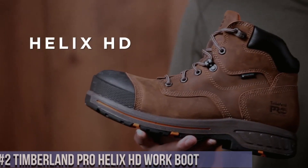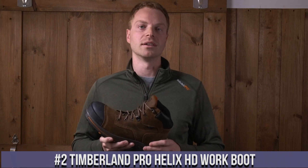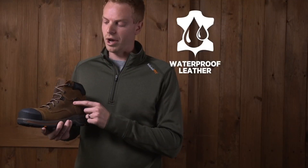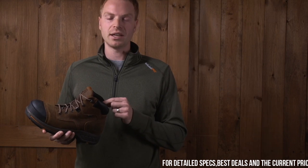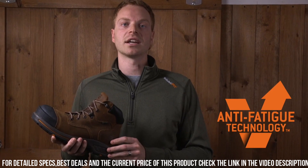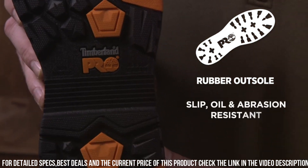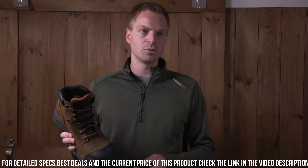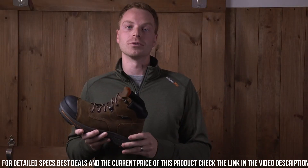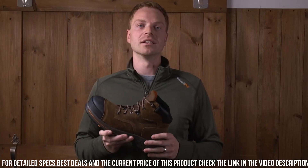Number 2: Timberland Pro Helix HE Work Boot. Crafted with premium full-grain leather, these boots are built to withstand the toughest work conditions. The slip-resistant rubber outsole offers superior traction on various surfaces, ensuring stability and confidence in every step. With a cushioned insole and antimicrobial lining, these boots offer all-day comfort and odor control. The lightweight and durable design provides flexibility and protection without sacrificing comfort. The composite safety toe provides added protection without the weight of a traditional steel toe.